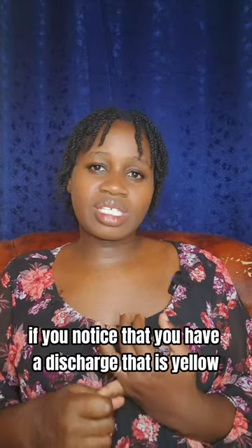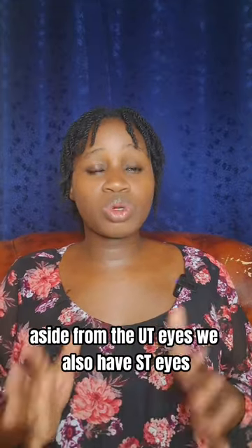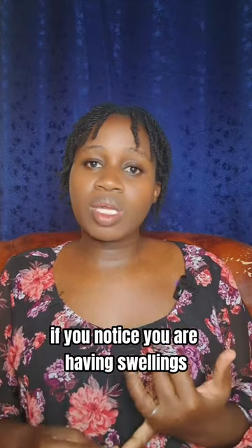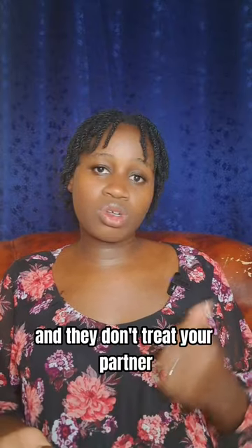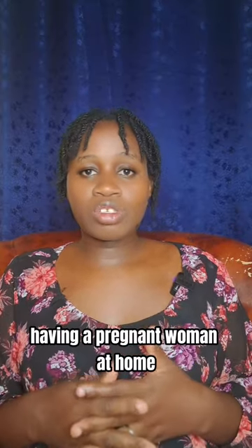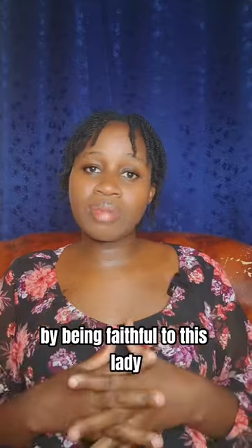If you notice that you have a discharge that is yellow or green, or you're feeling itchiness down there, that is something you should also get checked — because aside from UTIs, we also have STIs, which are sexually transmitted infections. If you notice you are having swellings, wounds, or sores down there, you need to go and get checked, and go along with your partner, because if they treat you and don't treat your partner, it's like doing nothing.